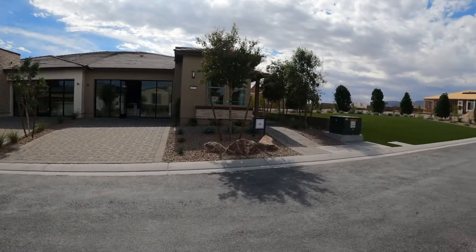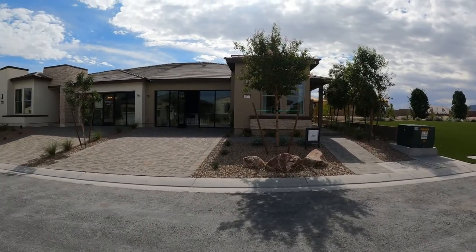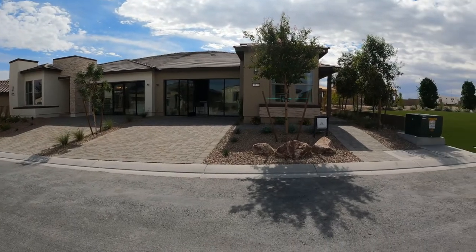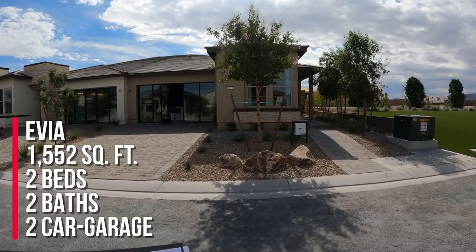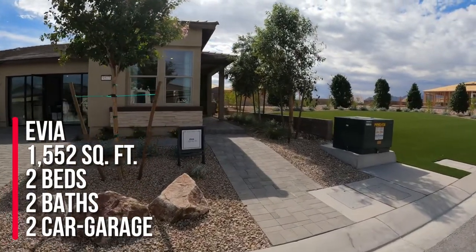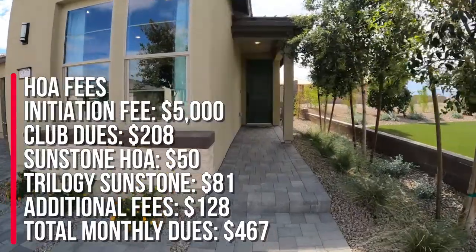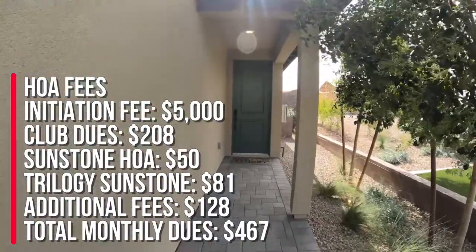Right now we're looking at the resort collection, and this is the townhome model — two homes side by side, however you want to call it. These are the smaller floor plans. The Evea is 1,552 square feet with two bedrooms, two baths, and a two-car garage. There's going to be about 933 homes in this community, and the HOA is $50 for Sunstone and $81 for Trilogy.